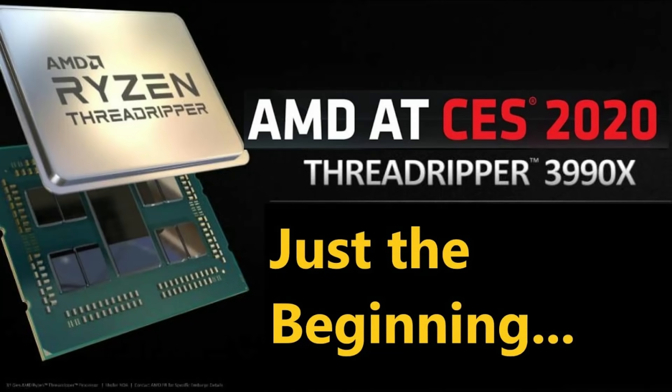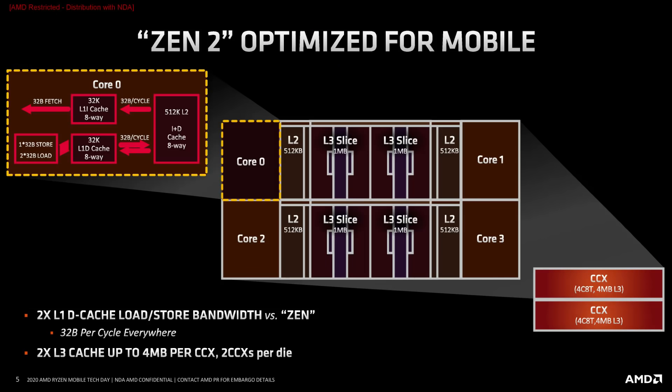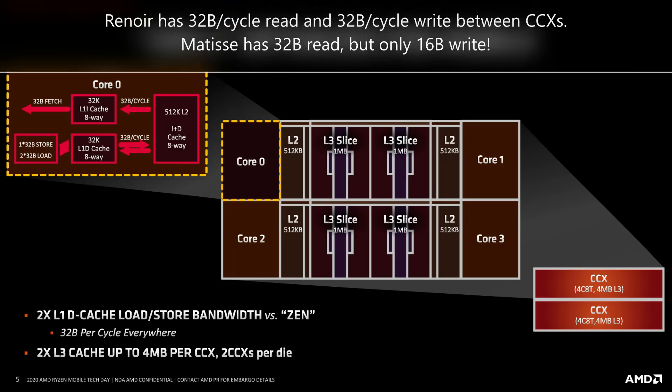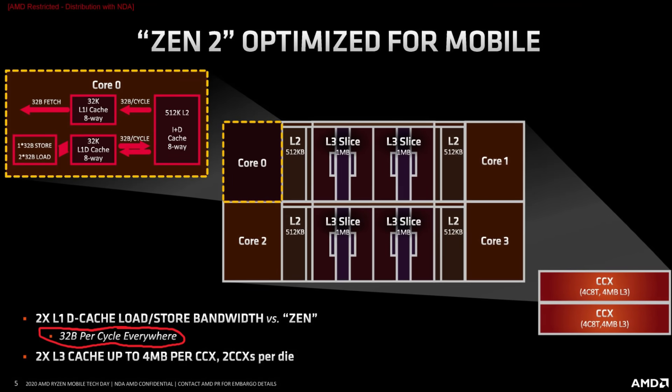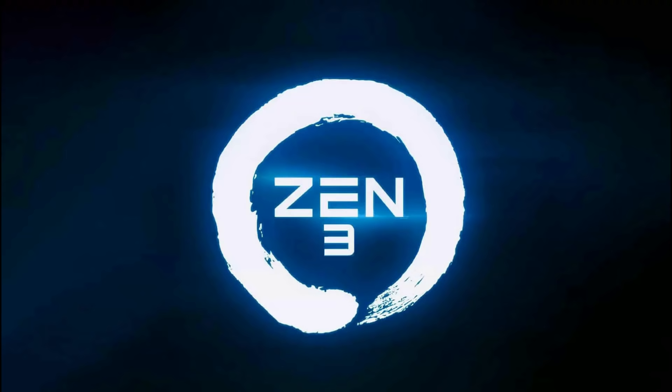Renoir has a higher cycle read and write rate between its CCXs due to its monolithic design compared to desktop Matisse. I believe this is why we sometimes see it get what looks like higher IPC than Matisse, despite having one-fourth the L3 cache. This hints at what's coming from Zen 3. If Renoir is able to make up mostly for having one-fourth the cache with this almost unified CCX design, what's going to happen with a fully unified CCD in Zen 3 that has the same cache as Matisse?